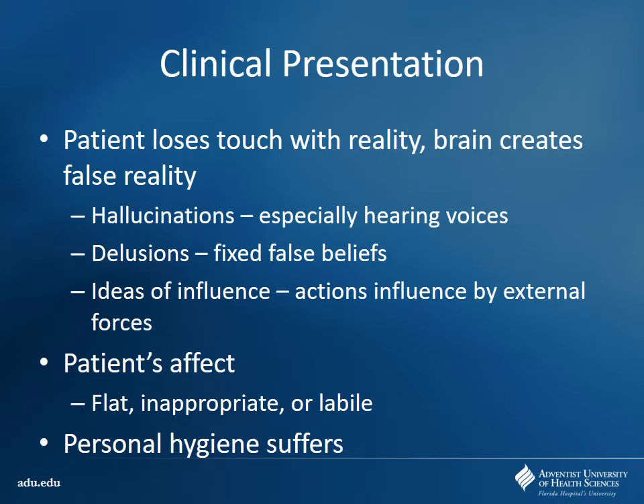With schizophrenia, patients are kind of losing touch with reality and their brain starts to generate its own false reality — meaning hallucinations. They usually don't have a lot of visual hallucinations, but auditory hallucinations are pretty prominent, like hearing voices saying they should harm themselves or someone else. Delusions are a fixed false belief. Their affect will be flat or inappropriate, and personal hygiene suffers because their set of beliefs and priorities have shifted away from what normal people consider priorities.